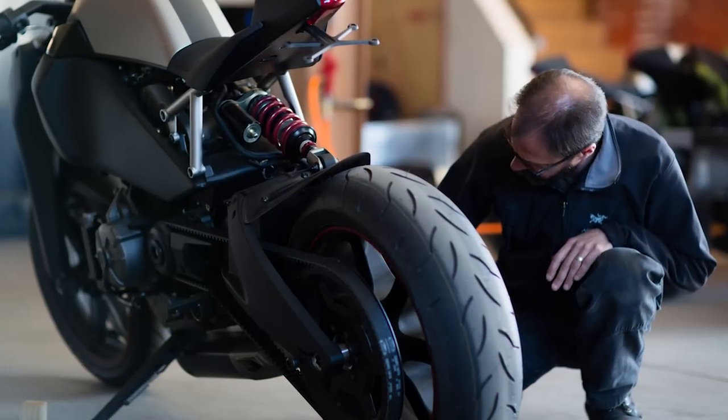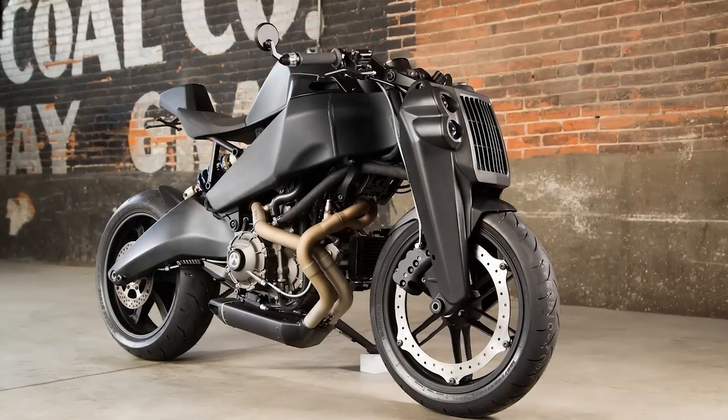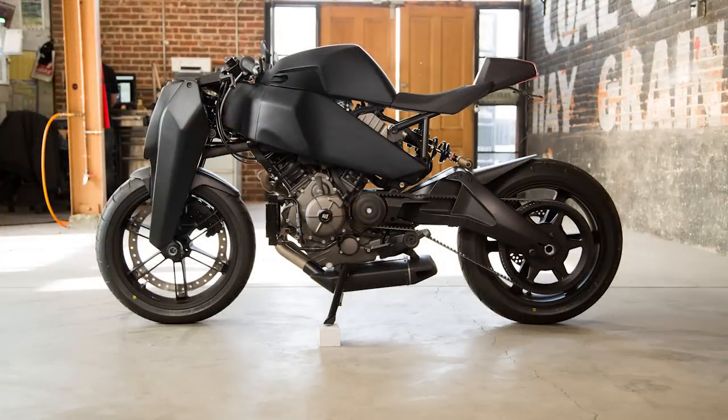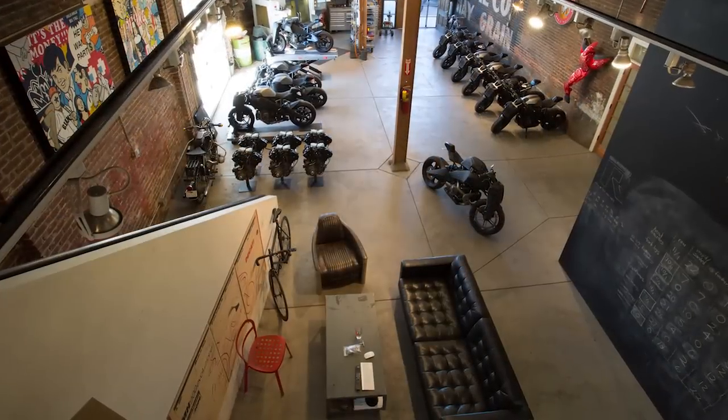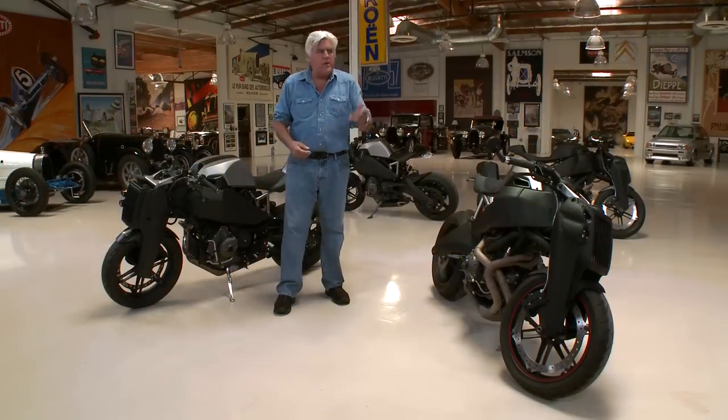These are called Ronins. They're out of Denver, Colorado. And they're actually building them and selling them. This isn't a pipe dream where they built one. You have to order it. They've probably sold 20 or 30 bikes already. Let's meet Mike Mayberry.